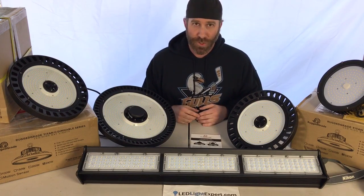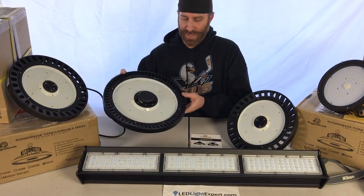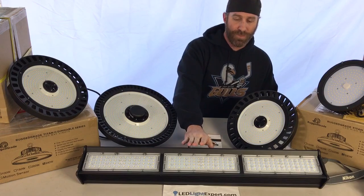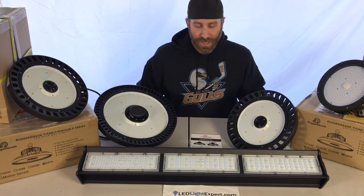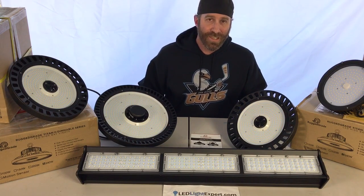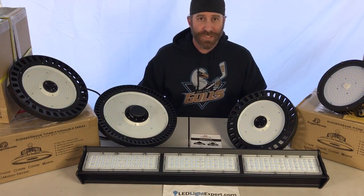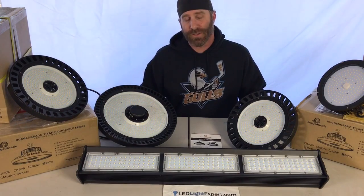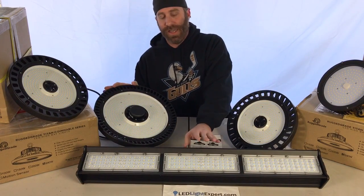When it comes to options for high bay lighting, the most common are UFO lights — pretty obvious why they're called that, they look like UFOs. Another option is linear lights, which are designed more for use in aisles and are similar to standard T5 and T8 fixtures. Sometimes floodlights or wall lights are used in warehouses, but traditionally UFO lights and linear lighting are the main high bay options.